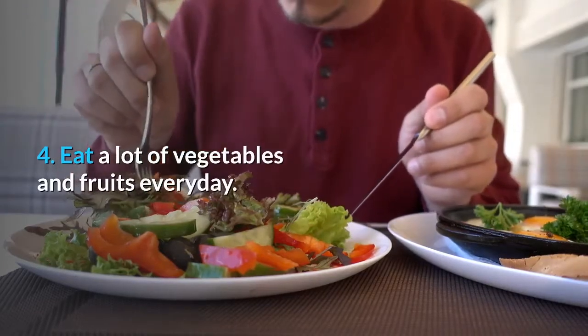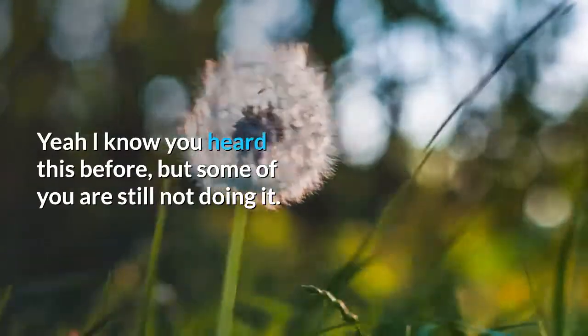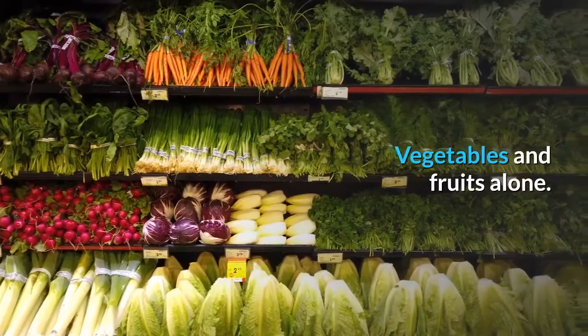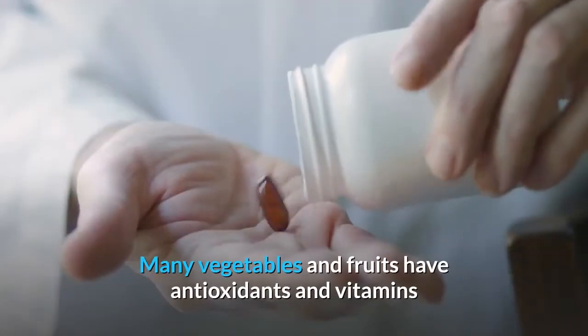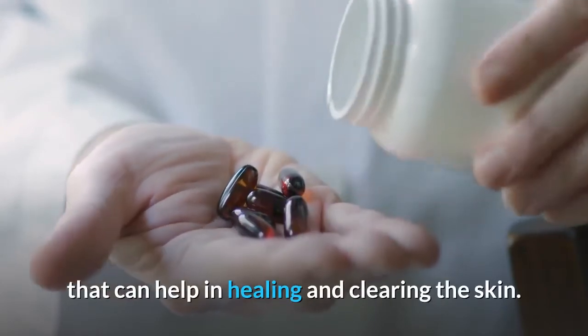Step 4: Eat a lot of vegetables and fruits every day. Yeah, I know you've heard this before, but some of you are still not doing it. Many vegetables and fruits have antioxidants and vitamins that can help in healing and clearing the skin.